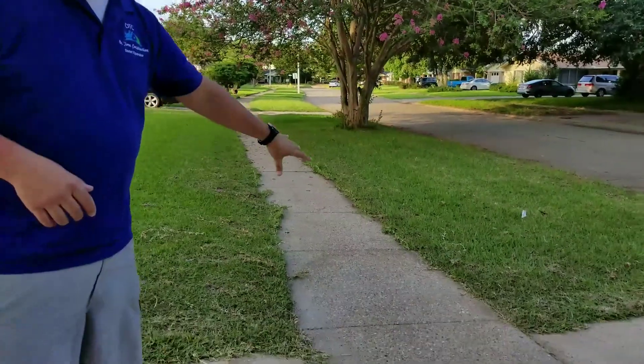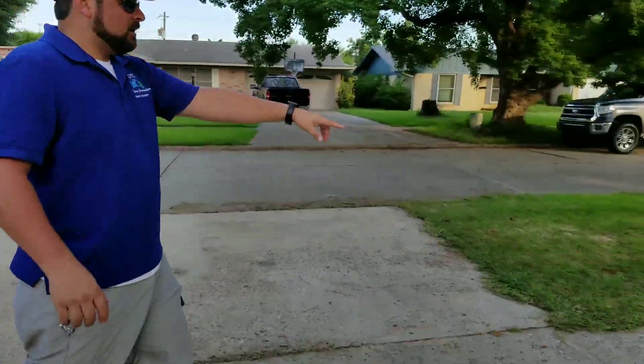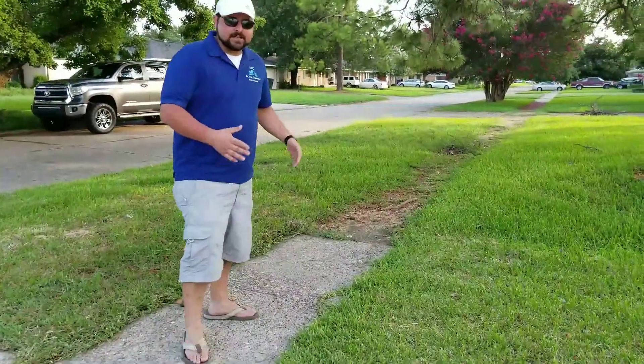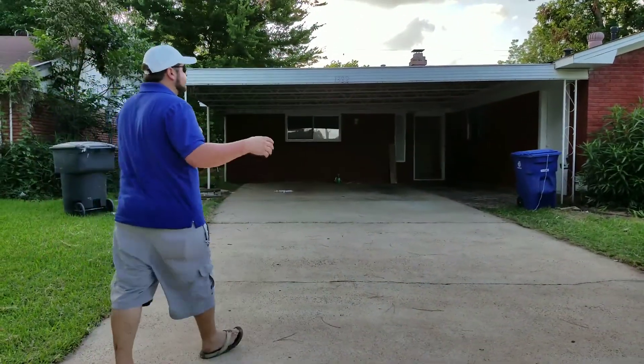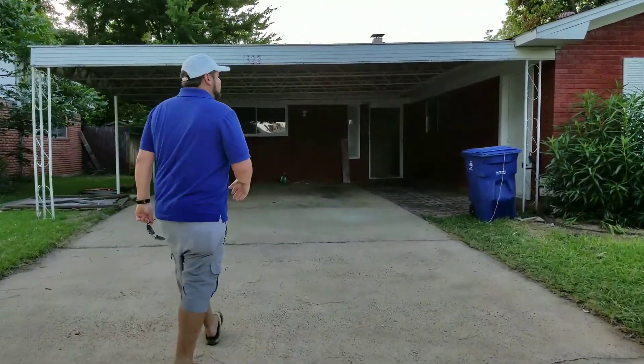The sidewalk — we did some pressure washing on the sidewalk. All this looks like new cement. Look over here where we stopped on the property line — you can tell the difference, like night and day. Look up the driveway — it looks like a brand new driveway. All of this has been washed, bleached, hand-washed. The windows have been done.